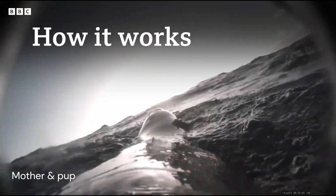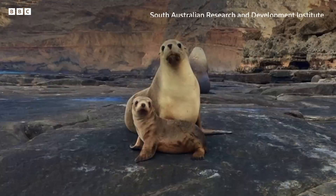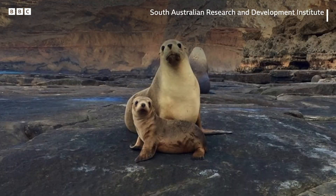We originally have to capture the animal, so they get sedated for about an hour. We put the cameras on, and then the animal will eventually go to sea, and when they return to nurse their pup, we can recover the gear.